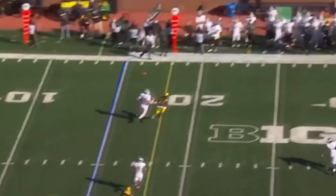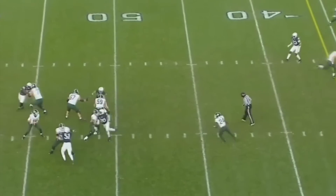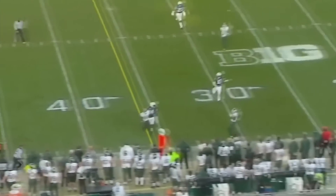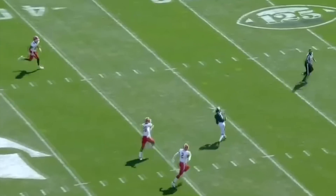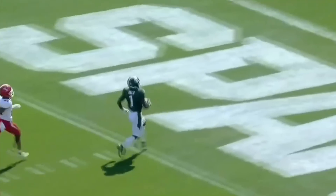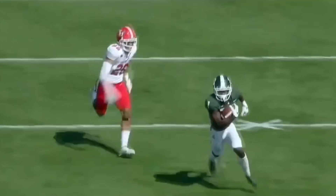Play fake, Lombardi. Thorne — and a little trickeration to get things going. Thorne to big Jayden Reed! First play from scrimmage, touchdown! Everyone in Spartan Stadium bit on Kenneth Walker being handed the football.